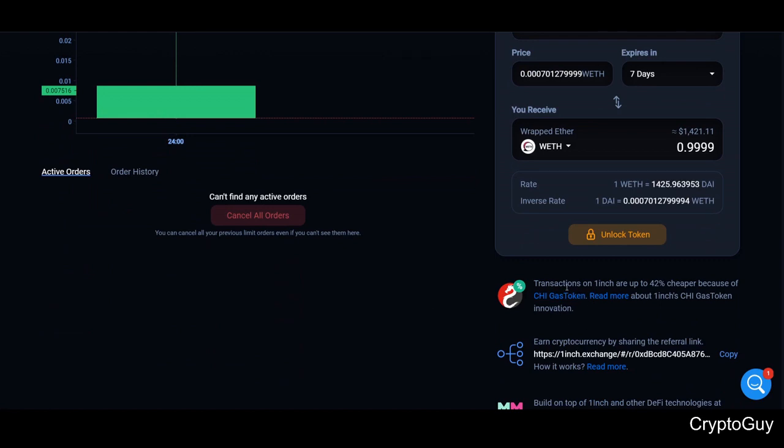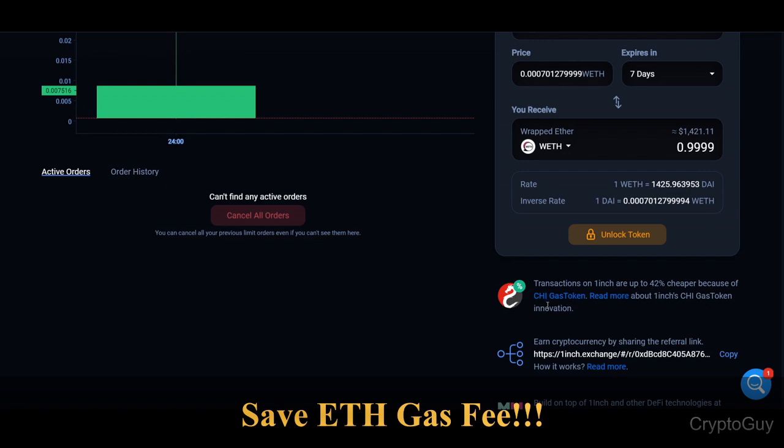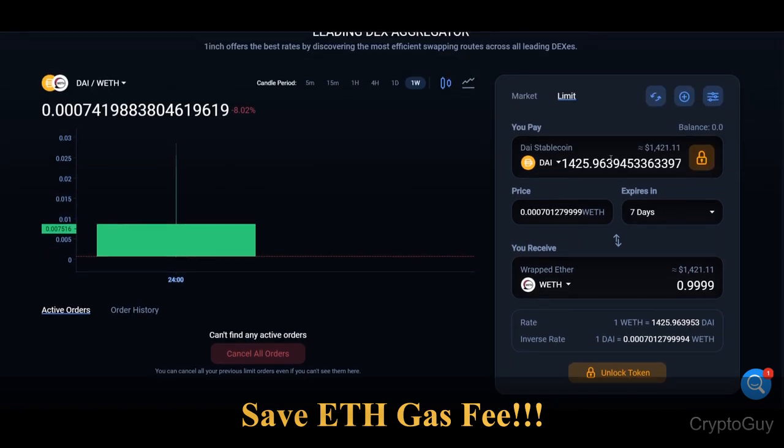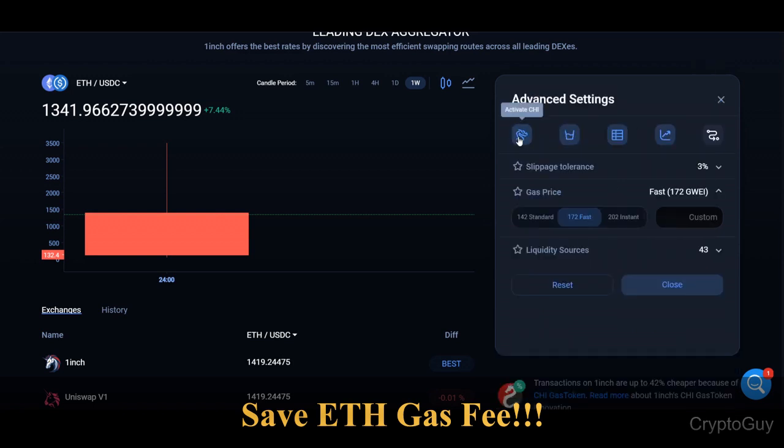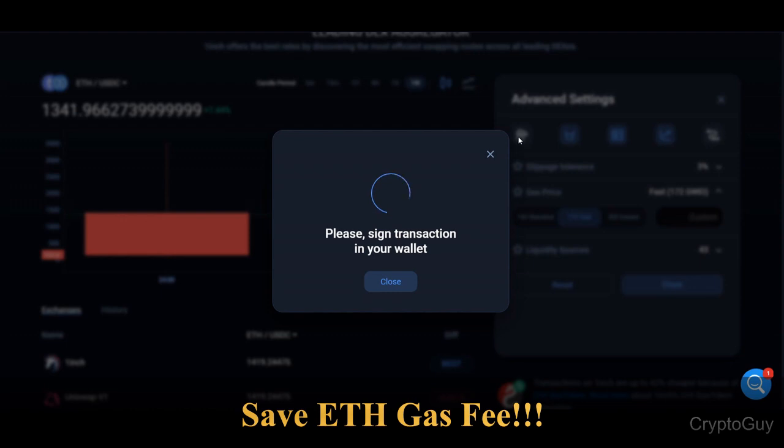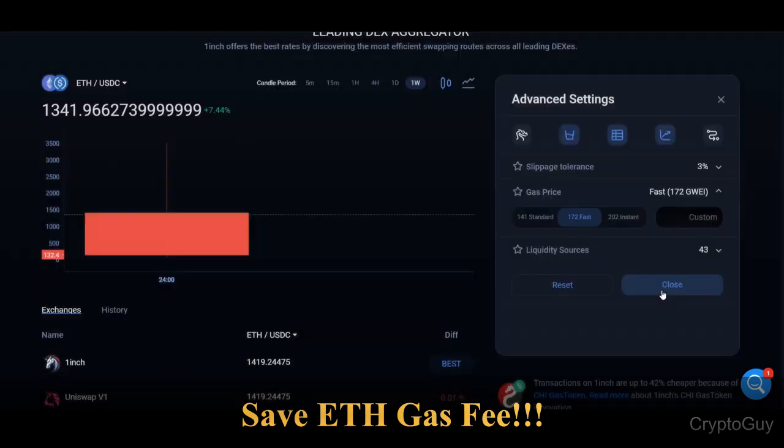One key thing I want to talk about is that transactions are up to 42 percent cheaper because of the Chi gas token. What is the Chi gas token? Right now the Ethereum gas fee is almost 25 dollars — which is insane. But if you go to settings and activate Chi, it's like a combined gas fee which 1inch takes from you and distributes partially across all your orders, saving you some Ethereum gas money. It's around 16 at the moment.